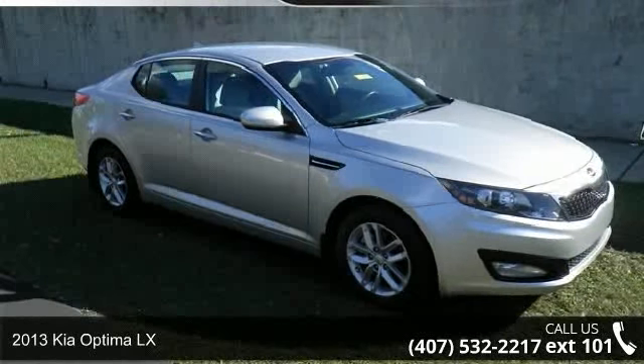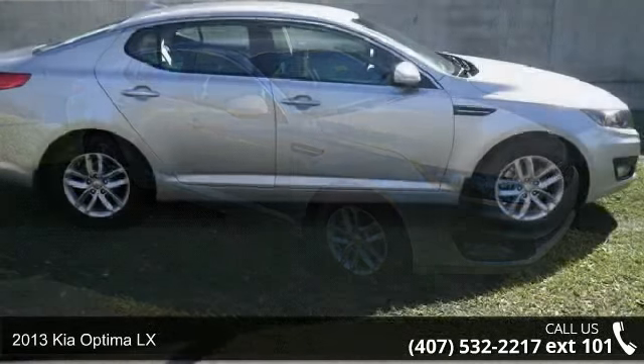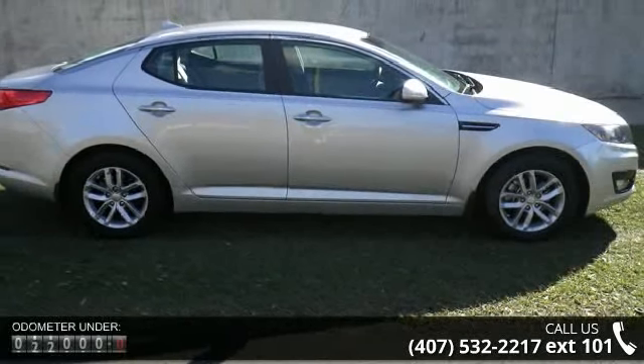Imagine yourself in this 2013 Kia Optima LX. If you are looking for a first-rate auto, this one could be yours today.